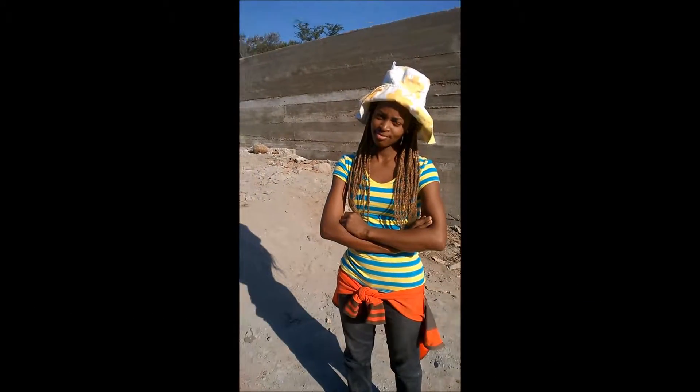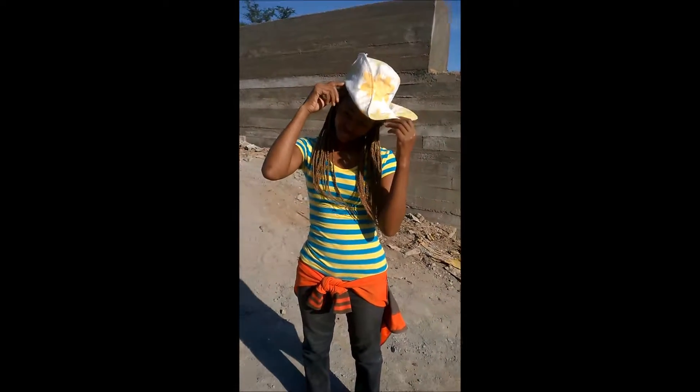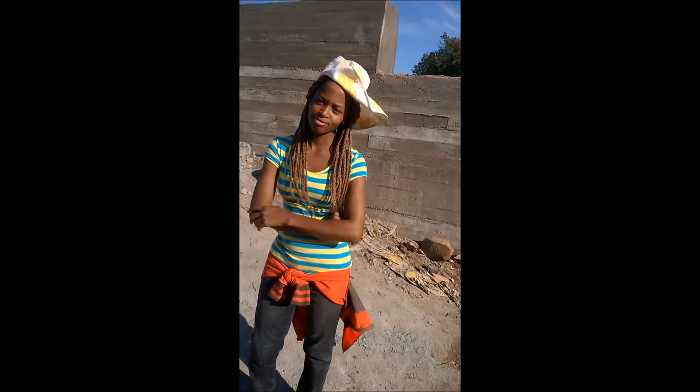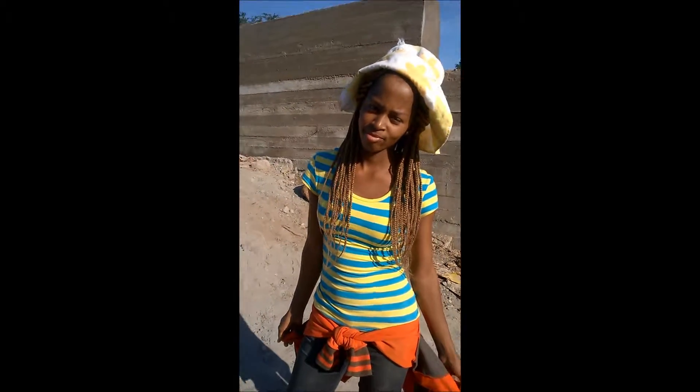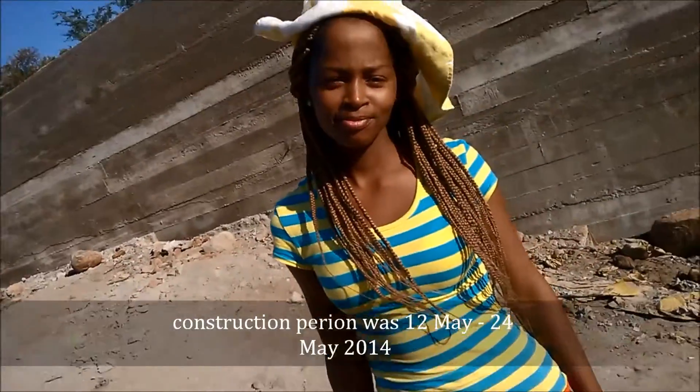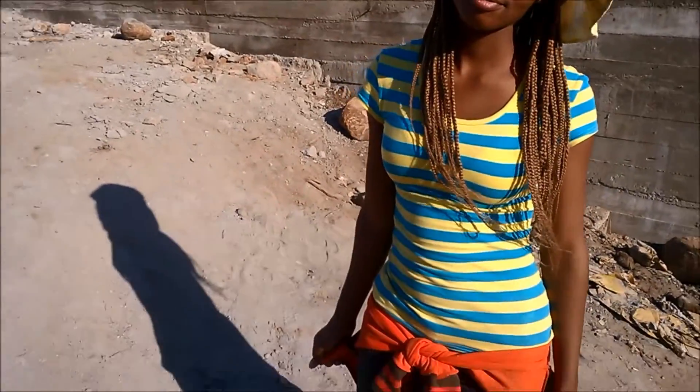I am still at Matanjeni, where the first sand dam in Swaziland has been constructed. I am now with a young woman who actively participated in the construction of this project. Can you please tell us how long it took this community to construct this huge structure and when did you start it? So you did all this in about 12 years? Yes.